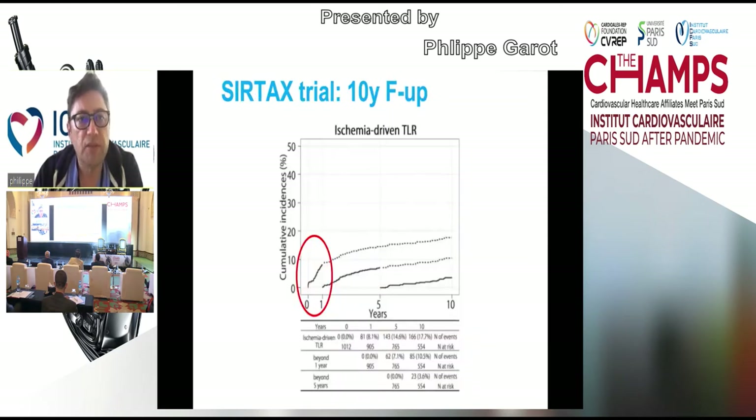These are the data from the SIRTAX trial 10-year follow-up, where you can see that ischemia-driven TLR is a very early event after PCI. Half of the ischemia-driven TLR occur within one year after PCI, and the second half occurs between year one and year ten.